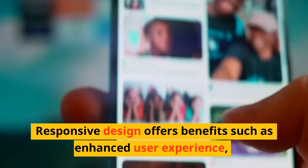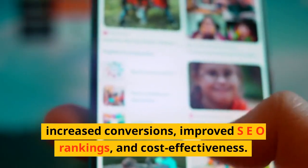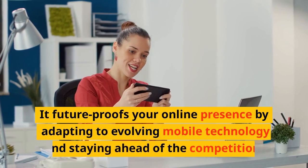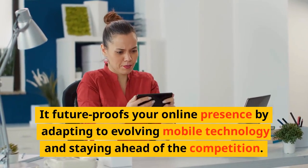Responsive design offers benefits such as enhanced user experience, increased conversions, improved SEO rankings, and cost-effectiveness. It future-proofs your online presence by adapting to evolving mobile technology and staying ahead of the competition.